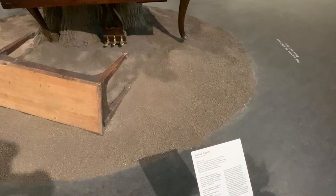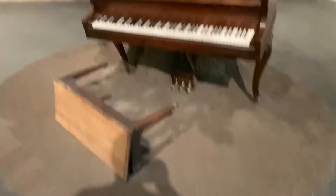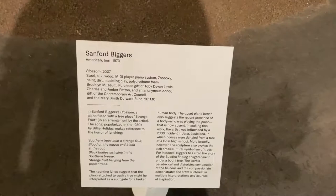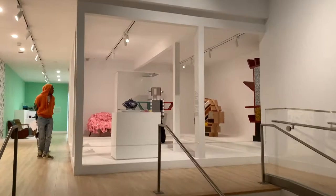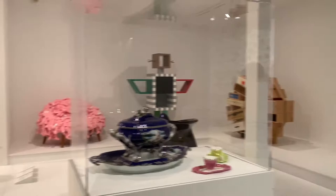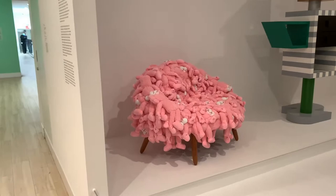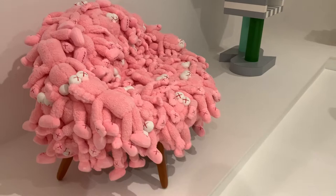If you want to know more about this sculpture, you can pause the video. It's from 2007 — we're in the contemporary art section, a lot of this stuff is from the 20th century. Look at this: somebody took a bunch of dolls and decided to make a couch — 1974, a plush toy chair. Wow, look at this.